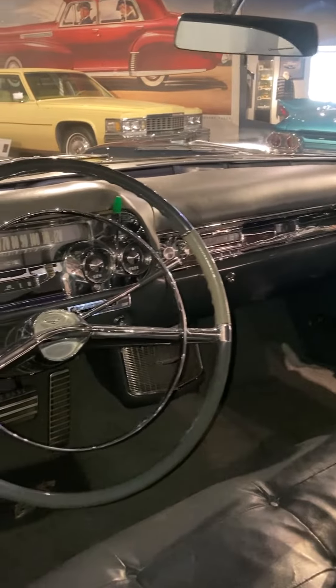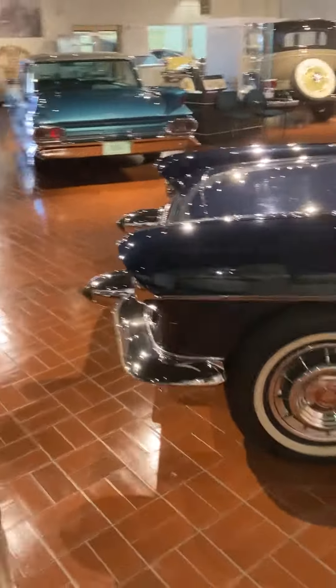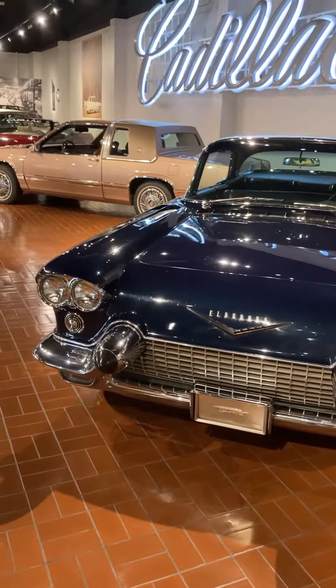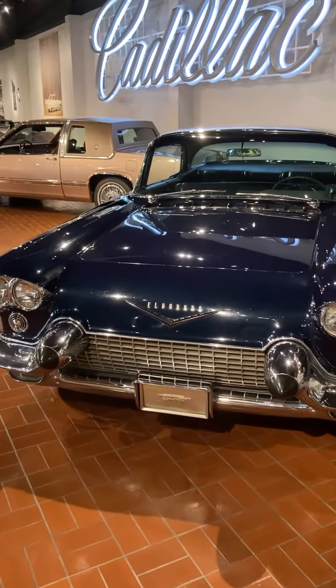So much chrome on that dash. Hope you enjoyed the 55 Cadillac Eldorado — sorry, the 57 Cadillac Eldorado. If you see anything in any of my videos that you'd like to see a video of, let me know. Thanks for watching.